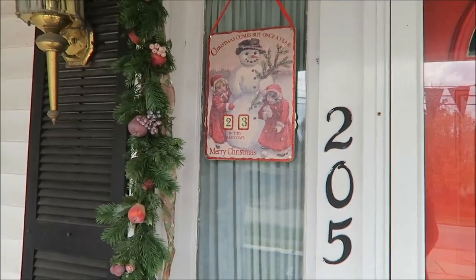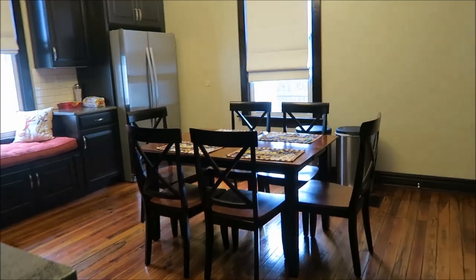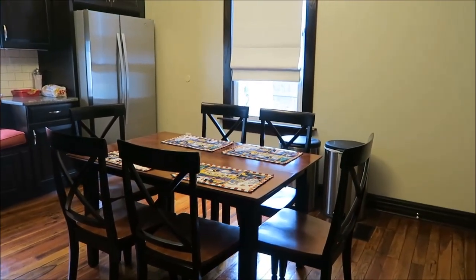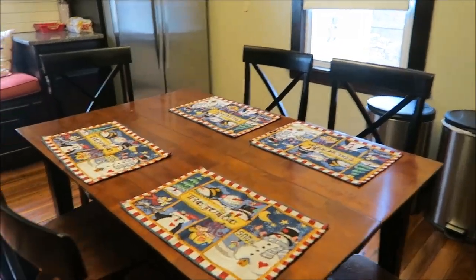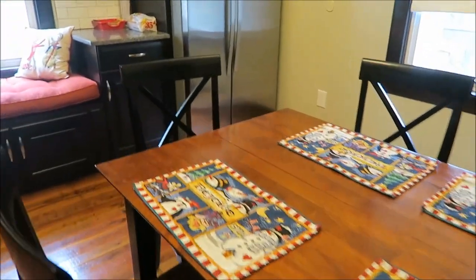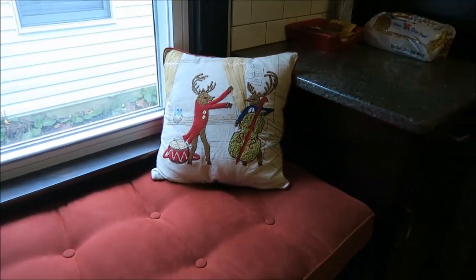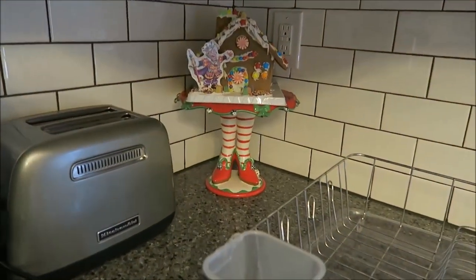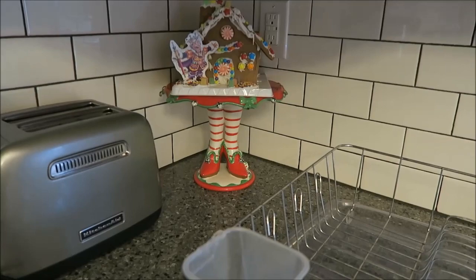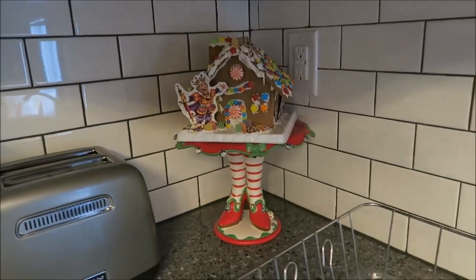Now I'll take you inside. I'll start with the kitchen — I came through the back door. There's not much going on in here; I have some Christmas placemats, a pillow that I bought from World Market that I absolutely love, and over here in the corner I have a cake stand with our gingerbread house on top, which I really love. Other than that, that's all the Christmas in this room.